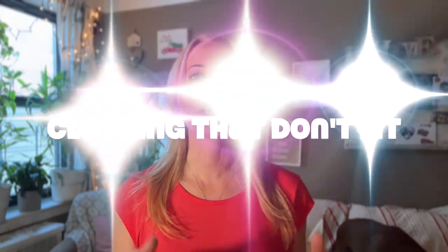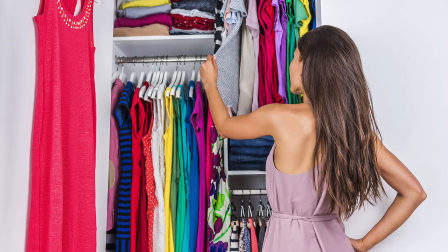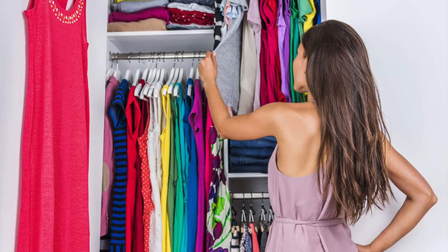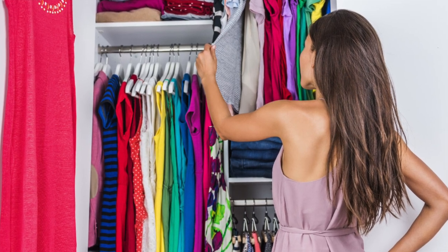Number seven: clothing that no longer fits you. This one might take a little longer. I understand there are exceptions — maybe you're currently on a diet and looking forward to fitting into items six months or a year from now. That's fair, but just be very conscious of what you're actually keeping.